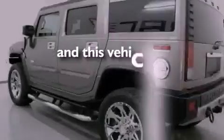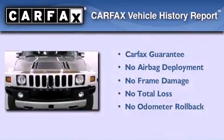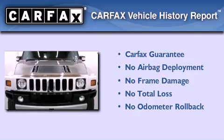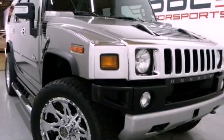This vehicle has fewer than 52,000 miles on the odometer. Not to mention that this Hummer qualifies for the Carfax buyback guarantee. We invite you to contact us today to learn more about this vehicle.